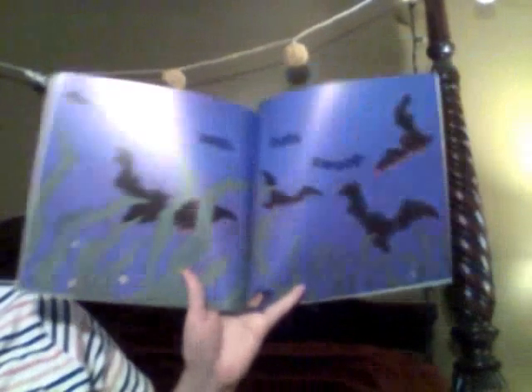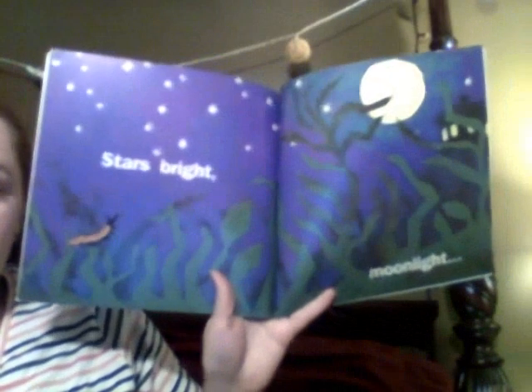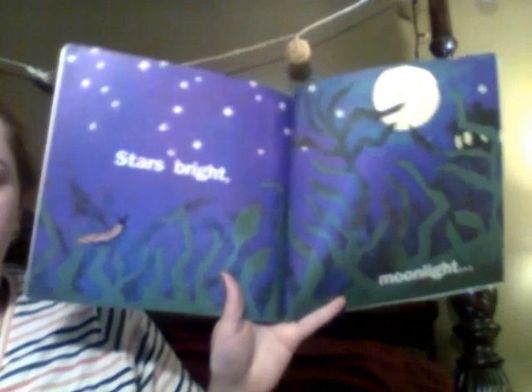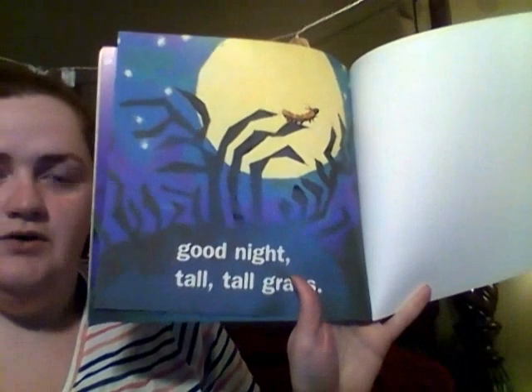I've seen some of these, too. Lunge, swoop — bats swoop. Stars, bright. Moonlight. Good night, tall, tall grass.